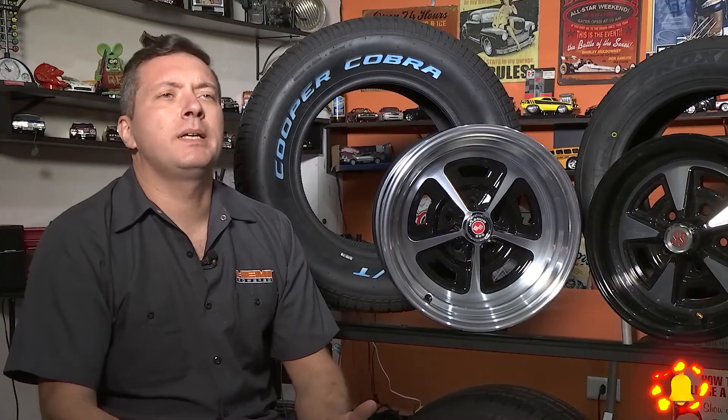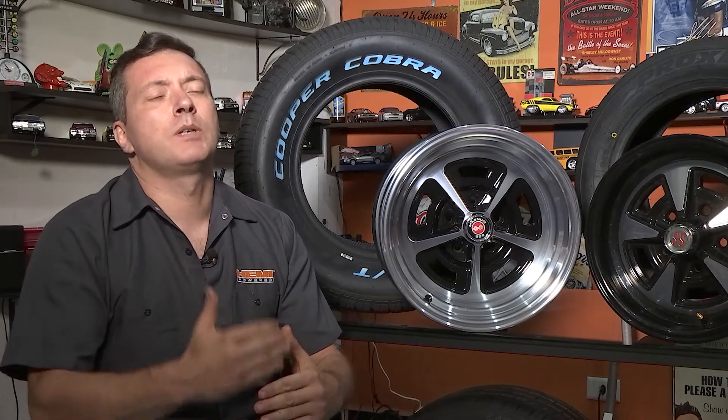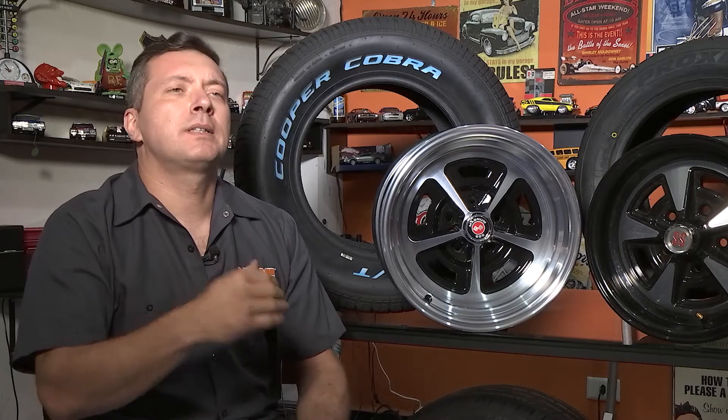Qualquer carro pode utilizar um pneu de alta performance. Uma vez que você respeita os limites pré-estabelecidos de fábrica de carga e velocidade, você pode usar um pneu de performance, que ele vai estar normalmente superior ao que a fábrica recomendou.